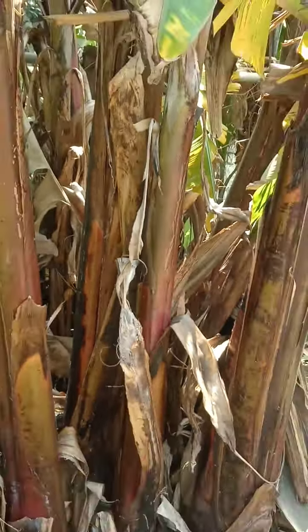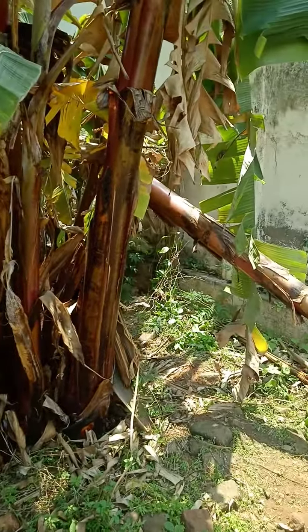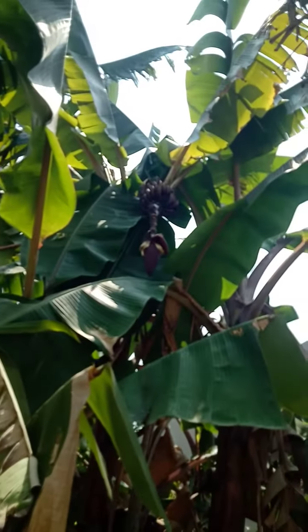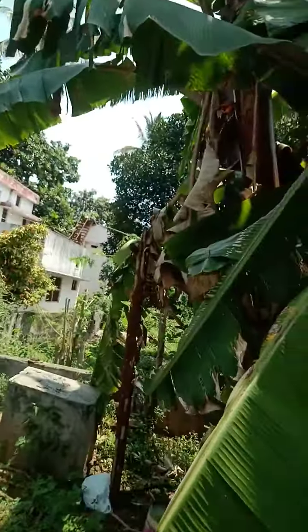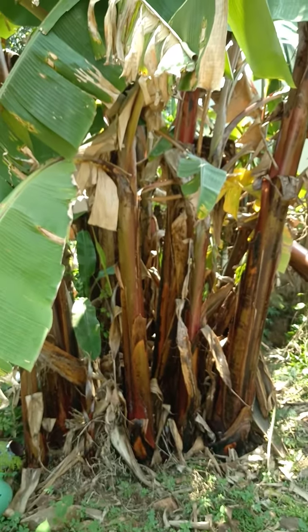The stem is reddish and the surface will be reddish. The skin of the banana will also be reddish. This is a variety of plantain called Chandra Bale.